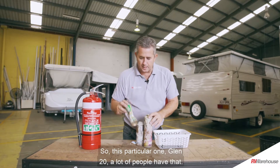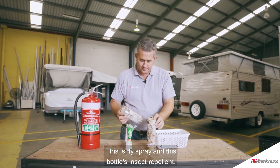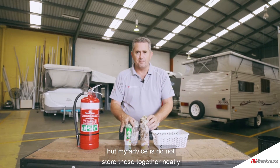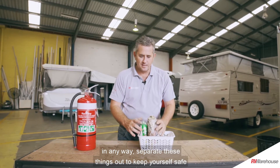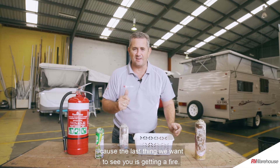This particular one is Glen 20 — a lot of people have that. This is fly spray and this was insect repellent. These are very common items that you would expect to have in your caravan, but my advice is do not store these together. Separate these things out to keep yourself safe, because the last thing we want to see is a fire starting.